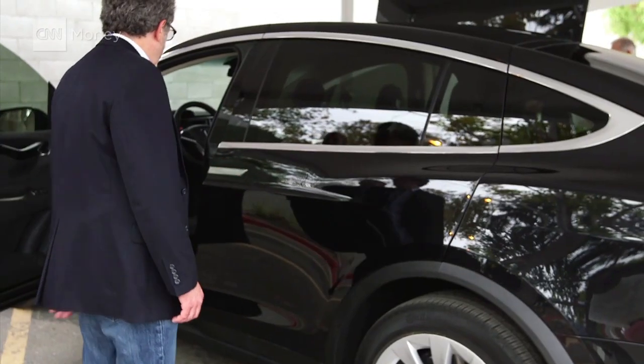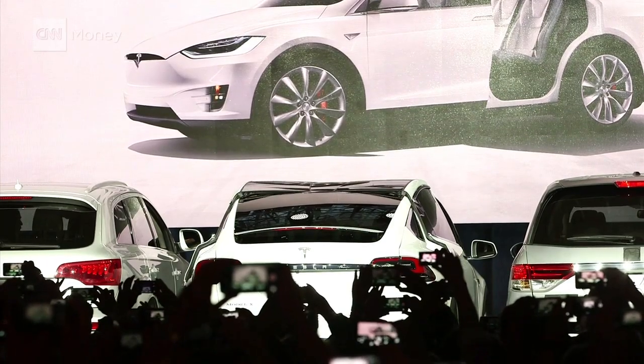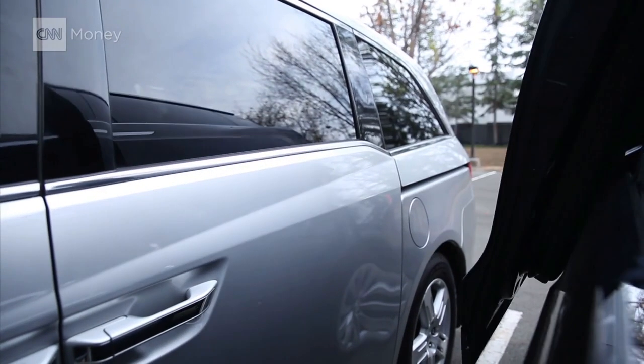But here's the main event: the Model X's Falcon Wing doors. These doors hinge in the middle of the roof so you can open them without dinging the car next to you. Sensors detect how much space there is and bend the doors to fit.